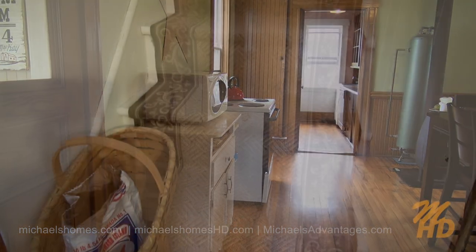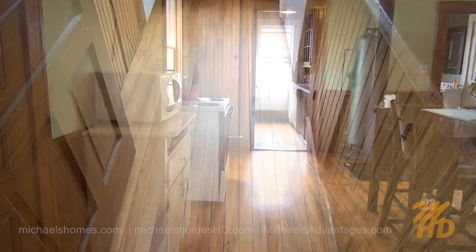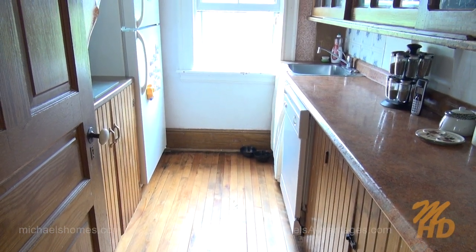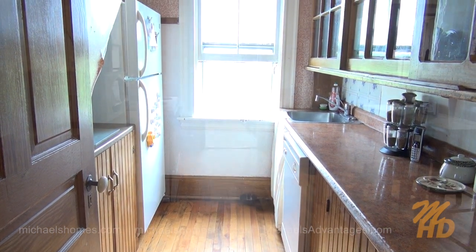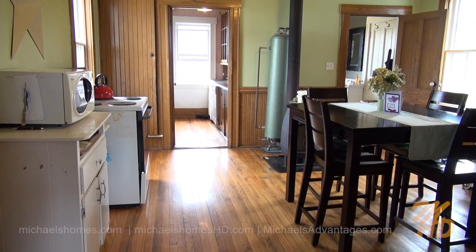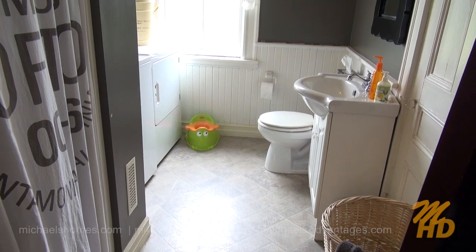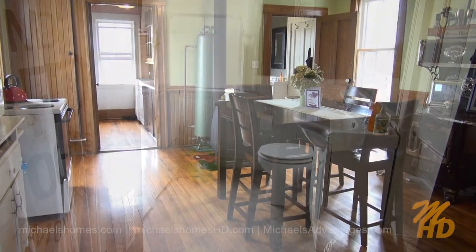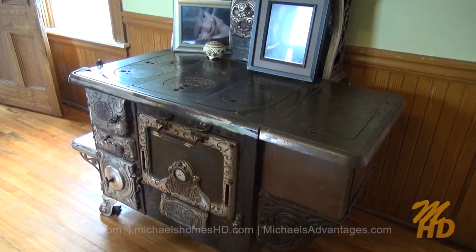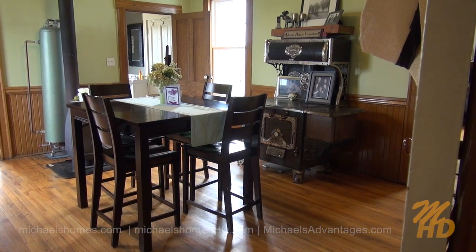The little door in the middle of the frame leads upstairs — that would have been used for the servants. We've got an old traditional style pantry kitchen. This would be a dining area; we've got a wood stove. In the back there is a laundry room, which could actually have that wall removed to make a large kitchen. We've also got an old cast iron stove in the middle of the frame, and all the floors look to be original.